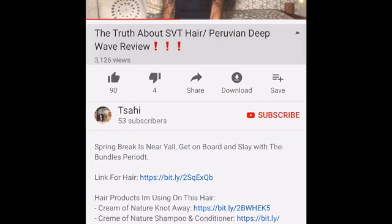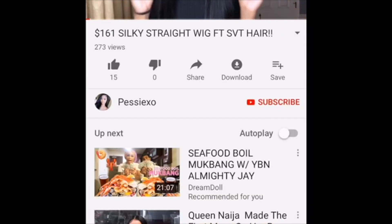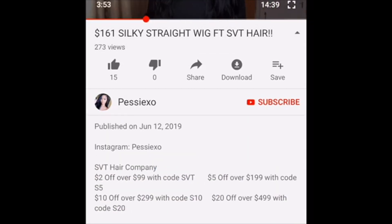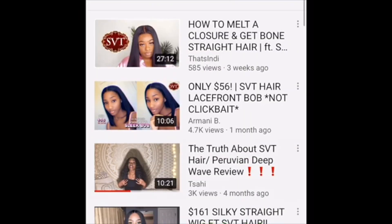That's basically how you gotta search for hair — you gotta just do your research. Research, research, research. I'd normally pick anything because I ain't got time to do all this research for hair. But here's another review on SVT Hair — I just look in the middle of the video to see how it's flowing, and it flows all right.